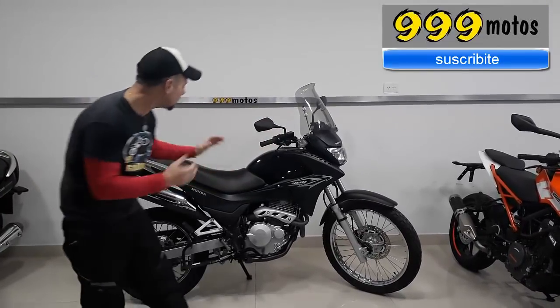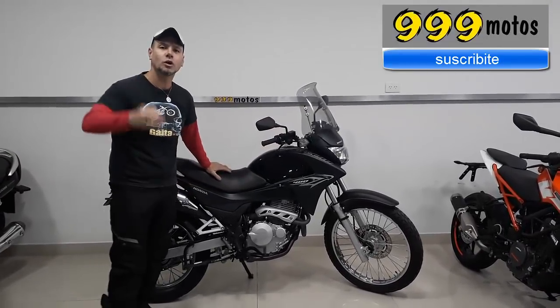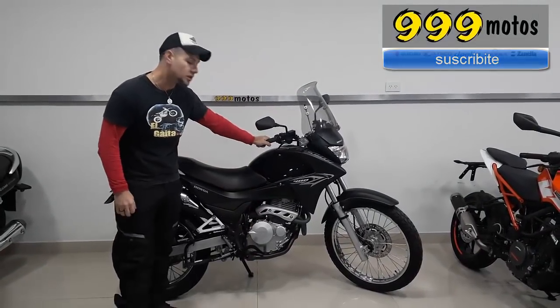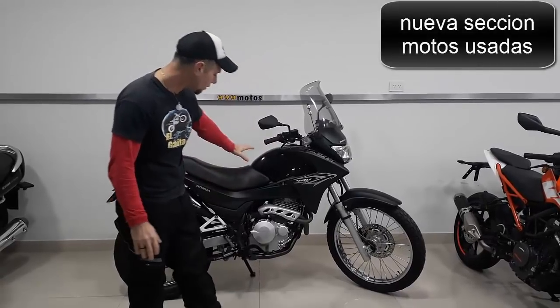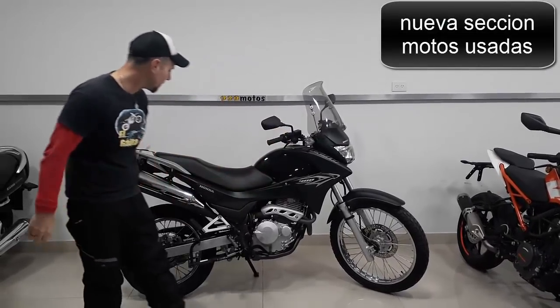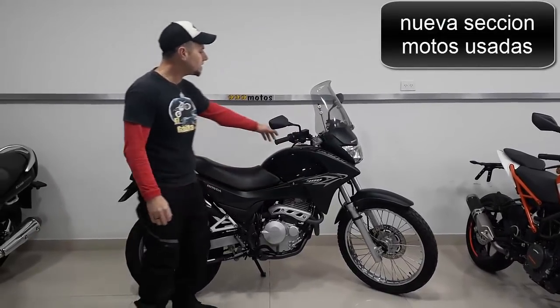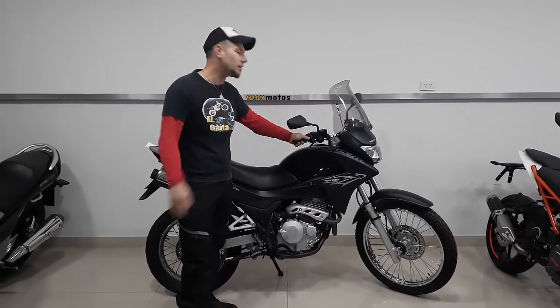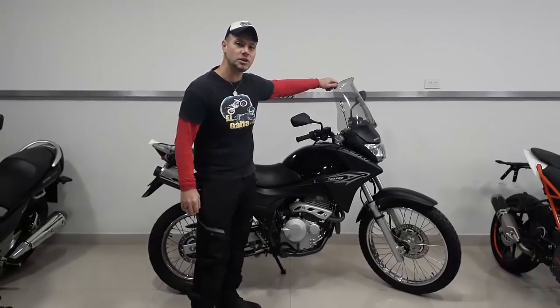Here we are with this beauty, a Falcon 400 — the legendary. Look at what conditions; the truth is that they are used in very good conditions, they look like zero kilometers. We are going to test this beautiful, legendary, historic machine. Look at what this is — beautiful.